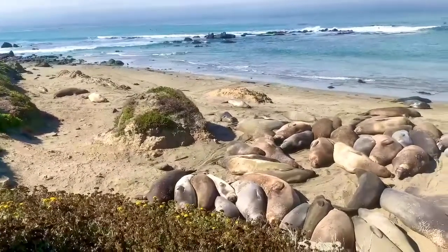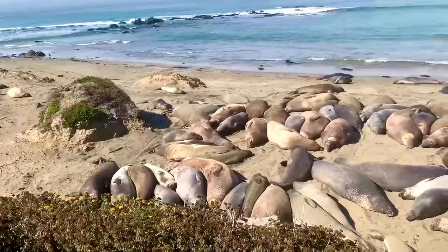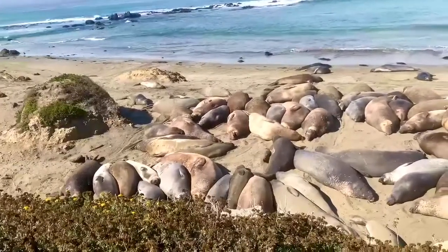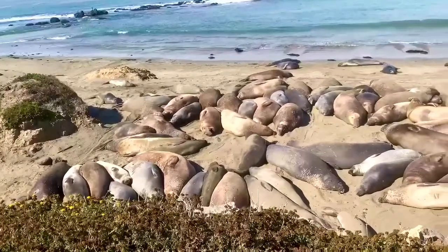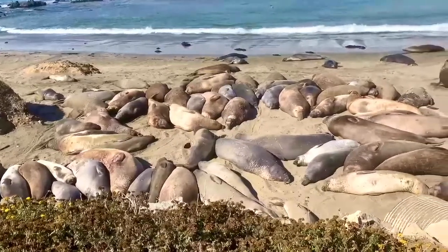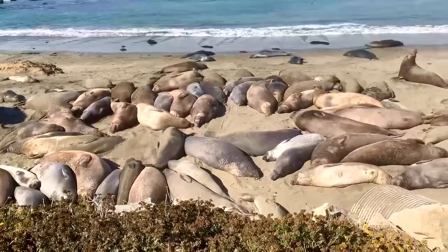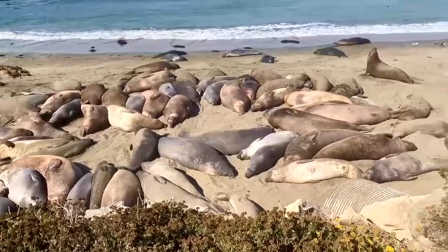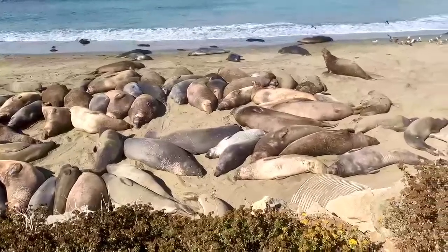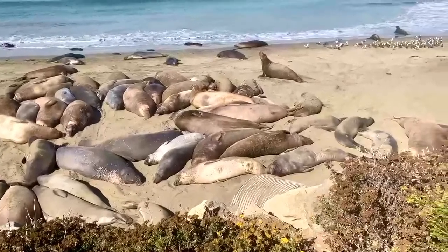In August, the males are leaving one by one to head to Alaska again to put on weight in anticipation of the winter birthing and breeding season, when they will fast from late November until March. After they leave, there are not many seals on the beaches for about a month. Then, young seals begin to come in to rest.